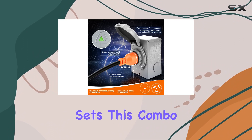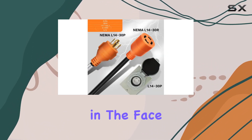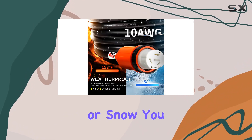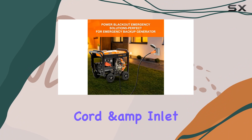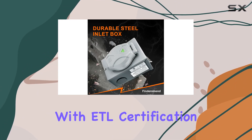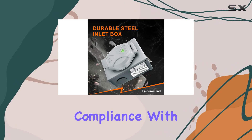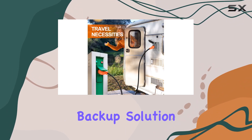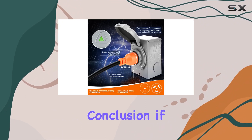But what truly sets this combo apart is its reliability in the face of adverse weather conditions. Whether it's rain, wind, or snow, you can trust the Finderoman 30 Amp Generator Cord and Inlet Box to deliver consistent performance when you need it most. And with ETL certification guaranteeing compliance with rigorous safety standards, you can have peace of mind knowing that your power backup solution is both efficient and safe.